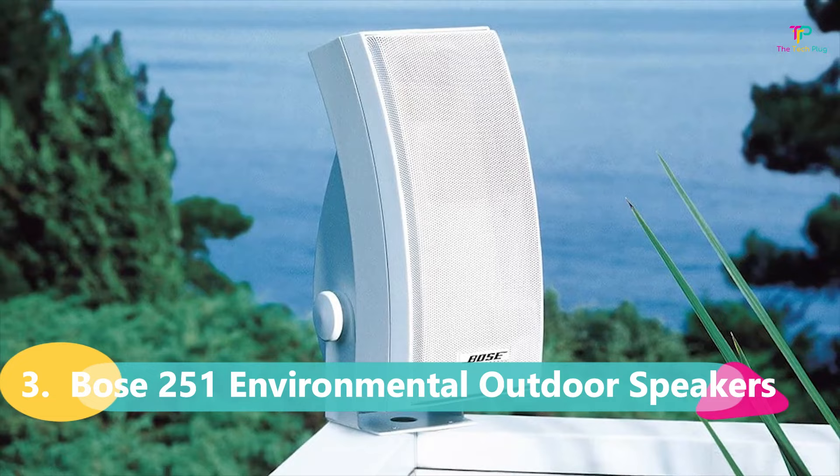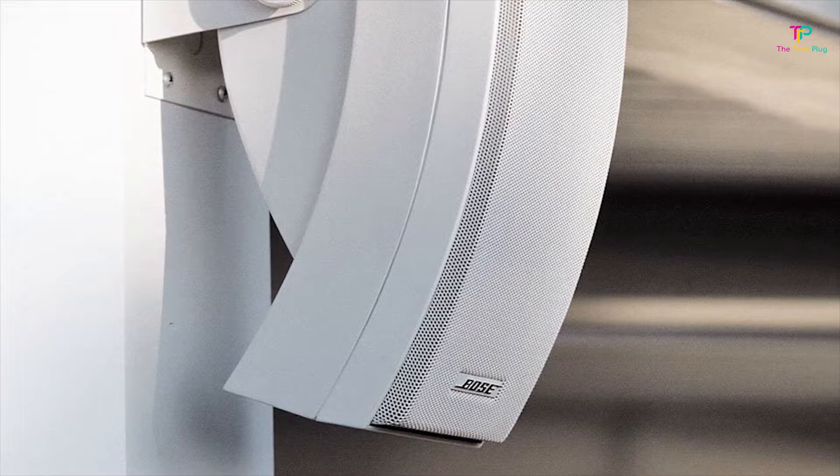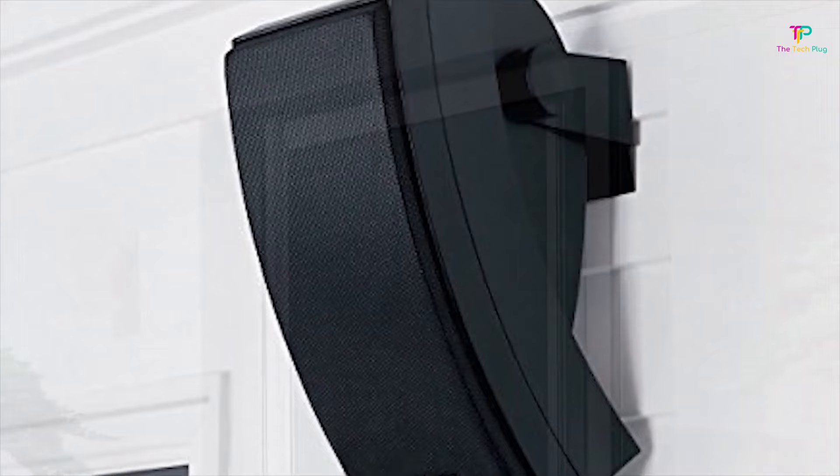At number 3 we have the Bose 251 Environmental Outdoor Speakers. These speakers are a bit of a classic, and it's hard to compile any patio speaker list without including them. The Bose 251 is known for its robust durability, with reports online from customers who even had these speakers survive a hurricane. The sound quality is impressive for 5.2-inch drivers, and they have an impressive bass response for such a small speaker.